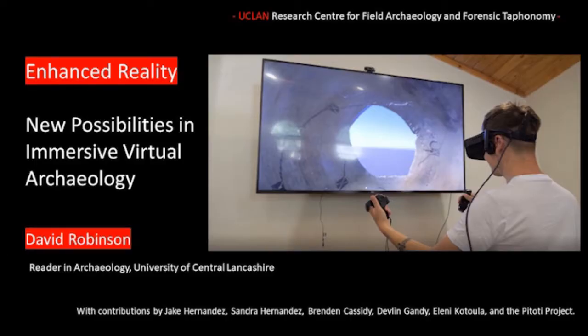Hello, my name is David Robinson. I'm a reader in archaeology at the University of Central Lancashire, and I am really happy to be here to talk about enhanced reality, new possibilities in immersive virtual archaeology — an exciting new field, and it's a topic that we can get into right now.